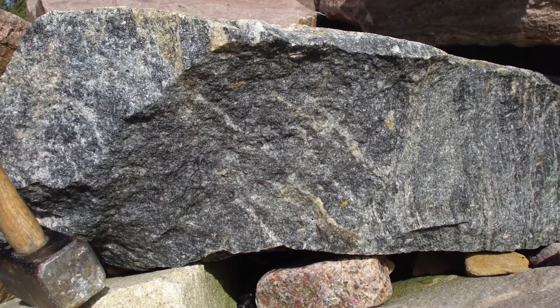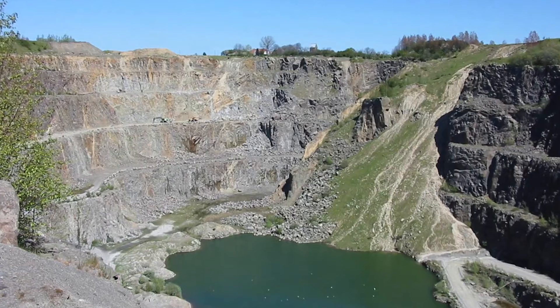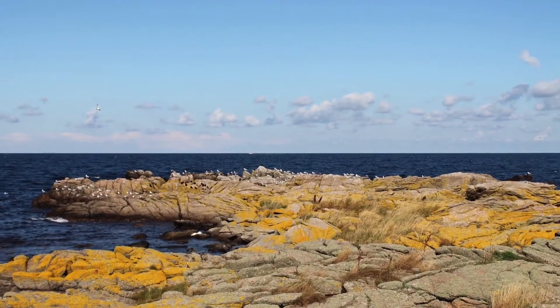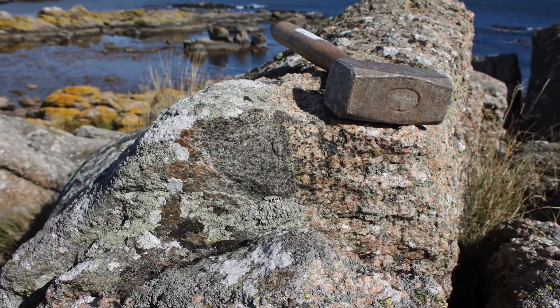Granites are quite unique rocks — we only find them on Earth. We haven't found them on Mars, on the Moon, or on Venus, and they seem to be very closely linked to the uniqueness of our planet: the fact that we have a plate tectonic system, the fact that we have continental crust, maybe due to the fact that we have water, and maybe due to the fact that we have life. So they also tell us a lot about how the Earth has evolved and developed over its life.